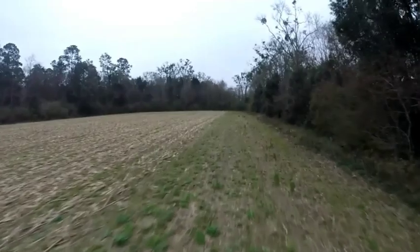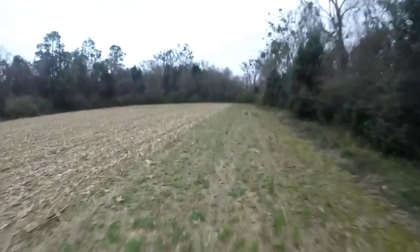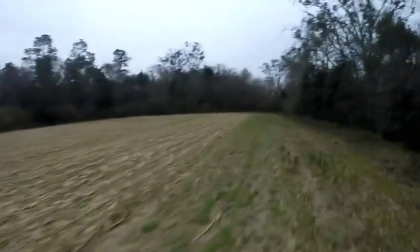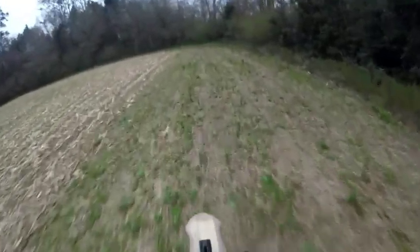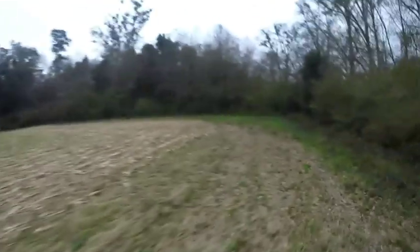The KLR gets better fuel mileage than that 1000cc V-Strom. Some people don't care — they ride the bike on the weekend and don't care what kind of fuel mileage it gets. But I like to get good fuel mileage.